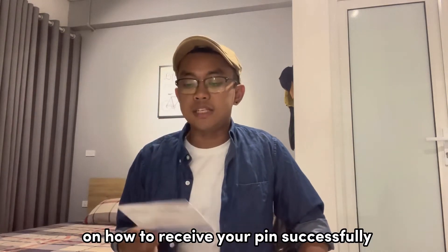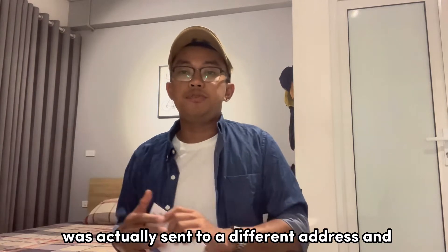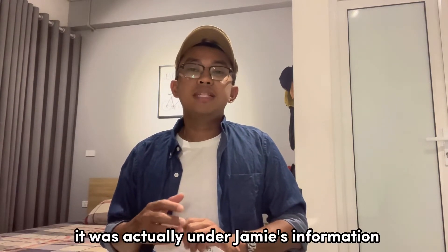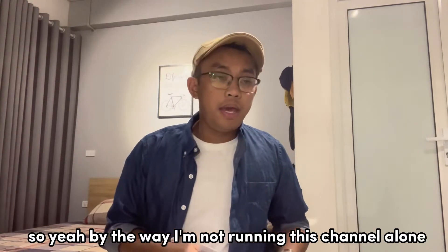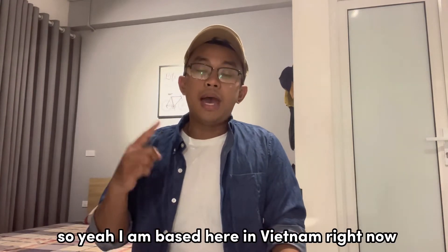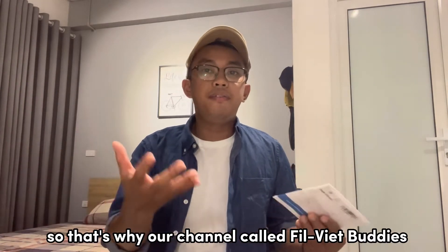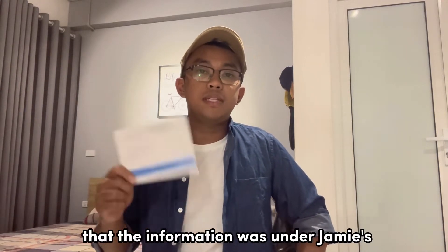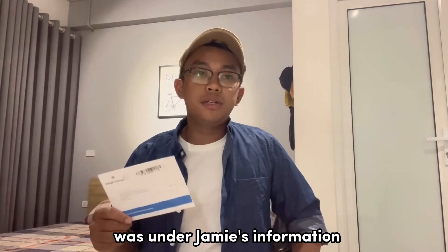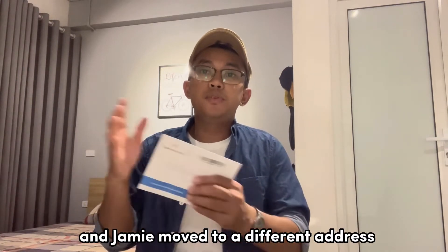I'm going to give you some tips on how to receive your PIN successfully. Just to let you know, this is our second request. The first request was actually sent to a different address — it was under Jamie's information. By the way, I'm not running this channel alone; I'm running it together with my Vietnamese friend Jamie. I'm based here in Vietnam right now but I'm from the Philippines, which is why our channel is called Fil-Viet Buddies. The first PIN was sent to a different address, and Jamie had moved, so we requested a second one.